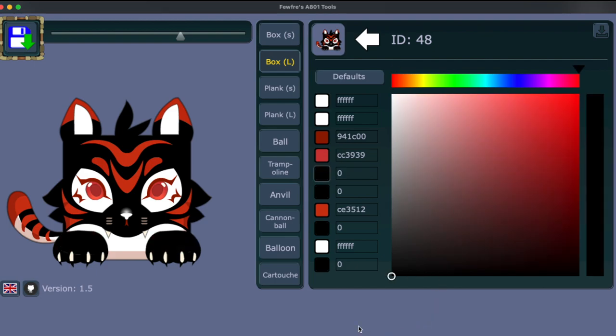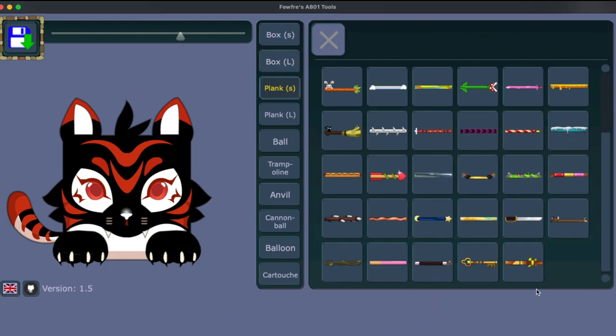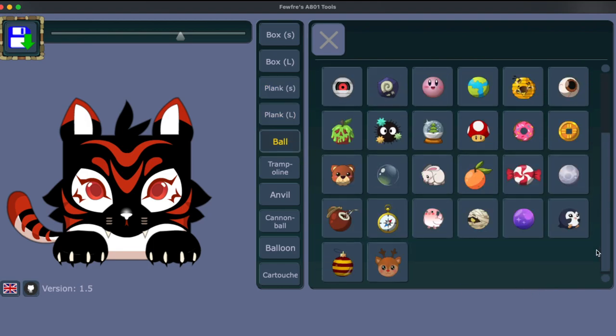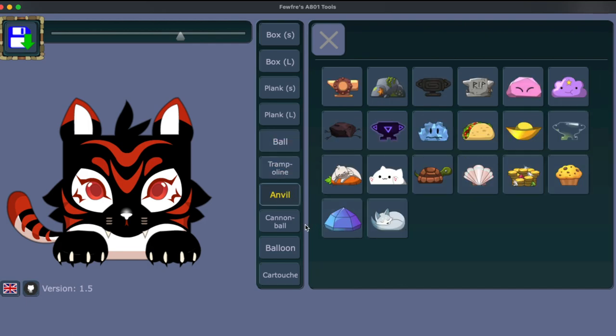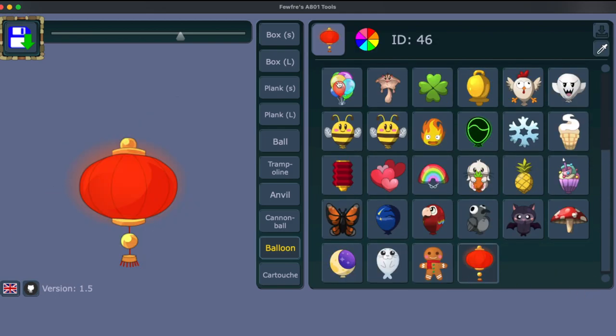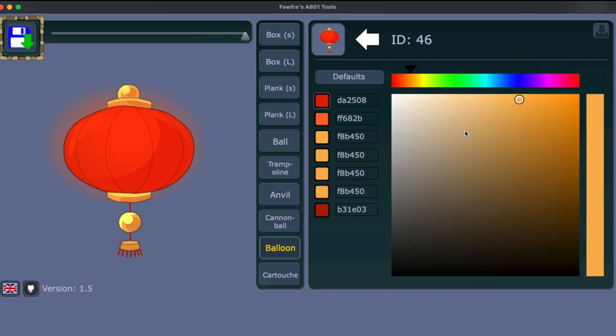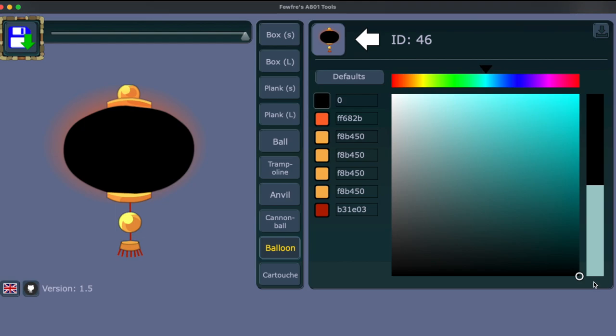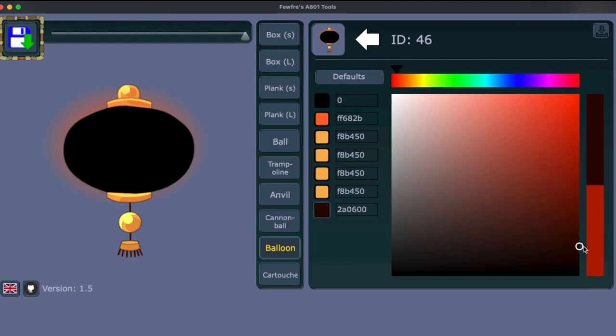I don't see any planks — no bamboo plank or anything. No customization for the ball, trampoline, anvil, or cannonball. But we do have a balloon. For customizing this, let's make it bigger — they have a lot of different colors. You have one for the overall balloon itself. If you have dark you can have a dark colored aura.